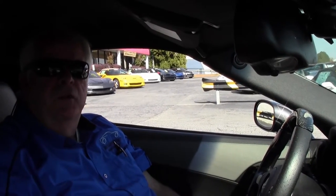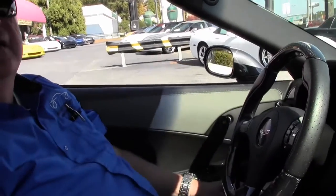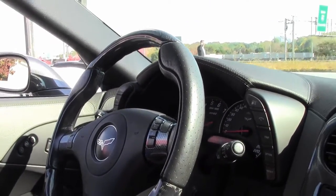Hello folks, welcome to Buy a Vet in Atlanta, Georgia. My name is Rick Engel. Today I'm going to take you on a test drive on this absolutely wonderful 2009 Corvette ZR1 with a little over 28,000 miles.